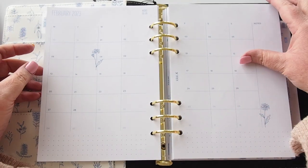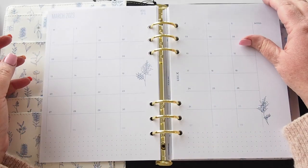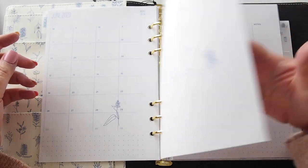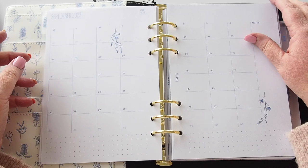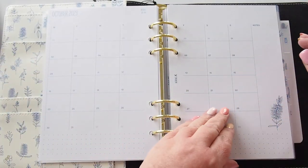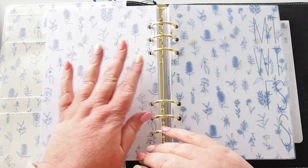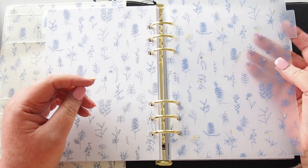We're going through all of the months in the calendar section — yearly and monthly. Each page has moving illustrations; it's quite delicate. February, and the illustrations move on each page — very pretty. We get through to December 2023, then the closure and another frosted divider. These frosted dividers are beautiful, and it says 'Week' on this one with Monday through Sunday.